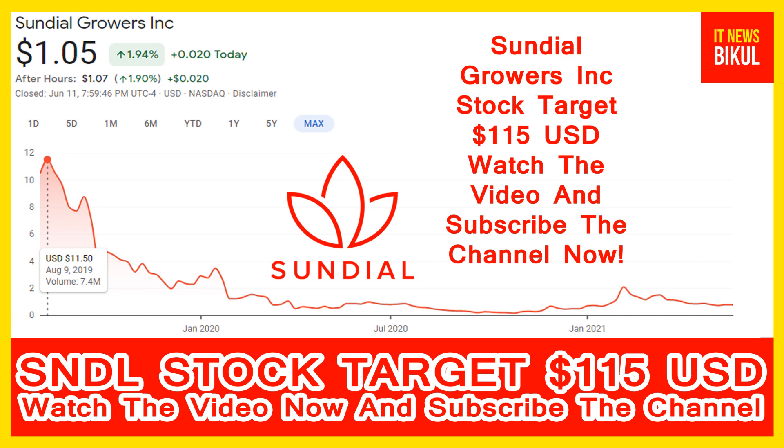The company sells Sundial cannabis branded dried flower cannabis products in a range of formats such as pre-rolls, oils, capsules, and sublingual, used to enhance social, spiritual, and recreational occasions.